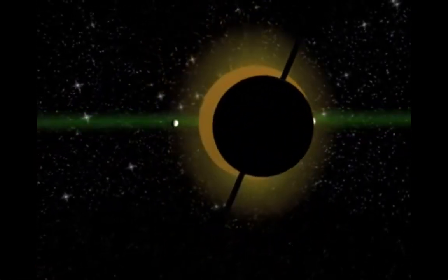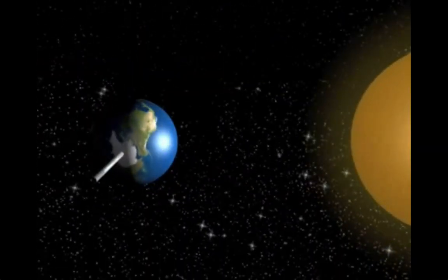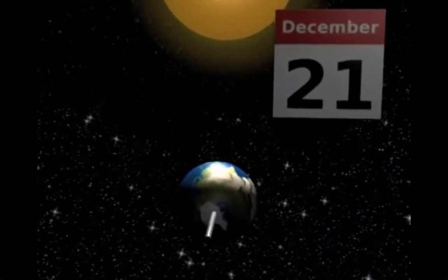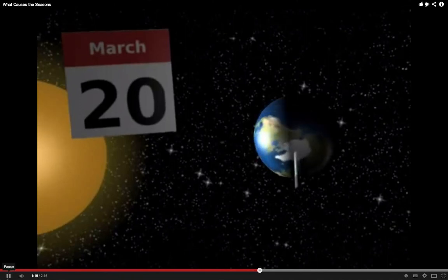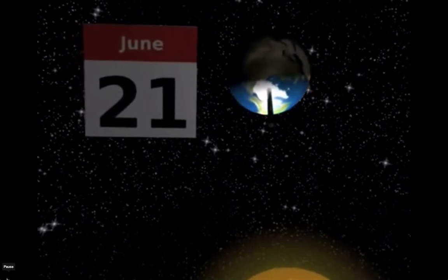Here we see the Earth on the 22nd of September, the autumn equinox, when the northern part of its axis is not pointing towards or away from the sun, and day and night are exactly the same length. Next is the winter solstice, when the northern hemisphere is pointing away from the sun. Following on is the spring equinox, when day and night are equal lengths again. Then we move to the summer solstice — the longest day in the northern hemisphere and the shortest in the southern hemisphere.